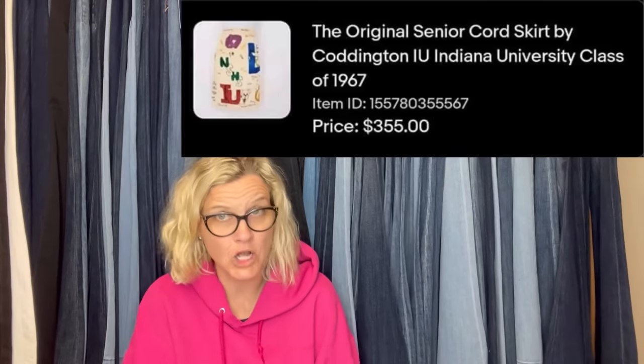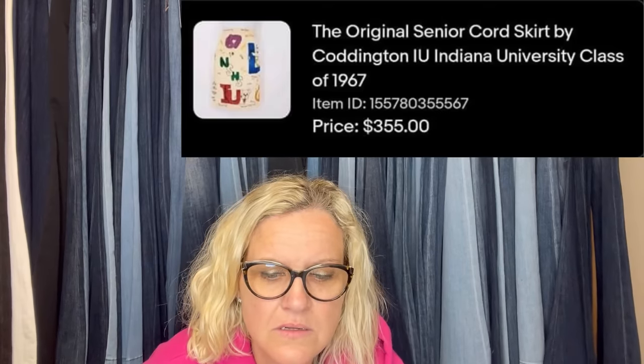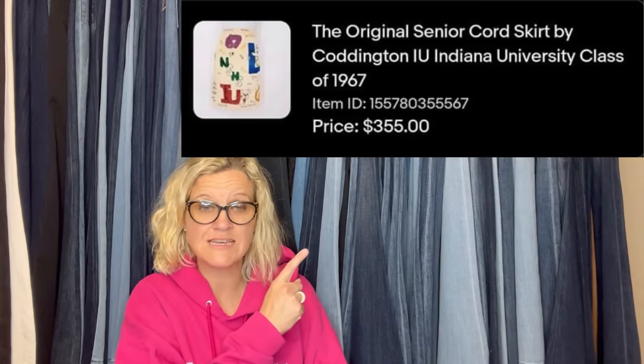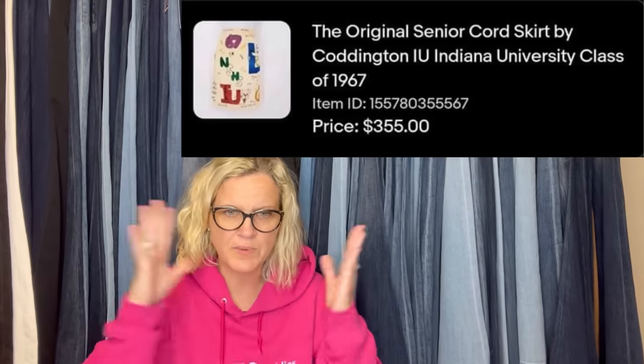Found this at the local Goodwill for $4.99. It just looked funky and homemade. I was shocked when I looked it up. It is the original senior card skirt by Cardigan IU — Indiana University, class of 1967. So I think it's probably something from a university, possibly handmade. It sold for $355. Wow, that is rad. You've got to pick up the weird, pick up the weird.